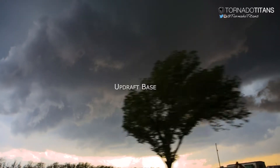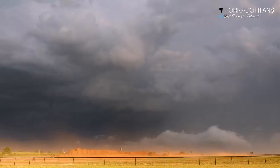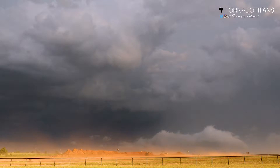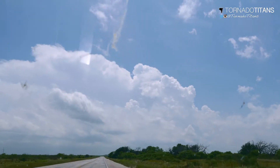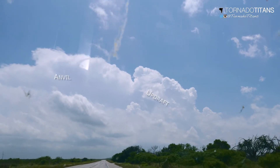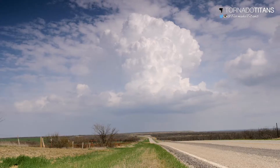When it comes to judging a thunderstorm's strength, you don't need radar to know how a storm is doing. Typically, a storm will give a pretty sure sign as to how strong or weak it is by its visual cues. One such way is to judge a storm's strength by how the storm's updraft looks.